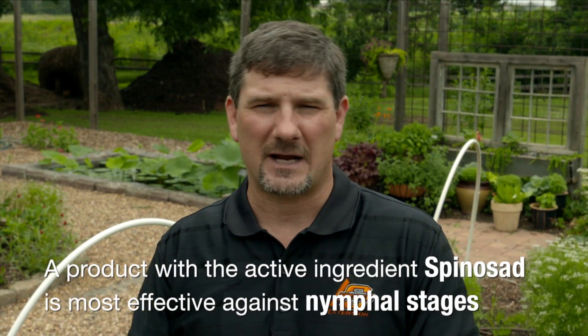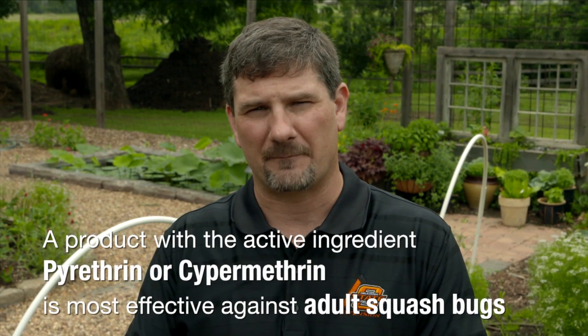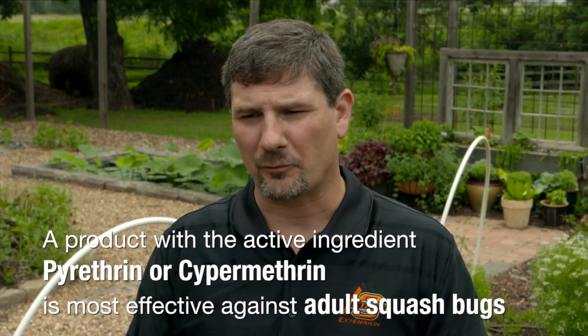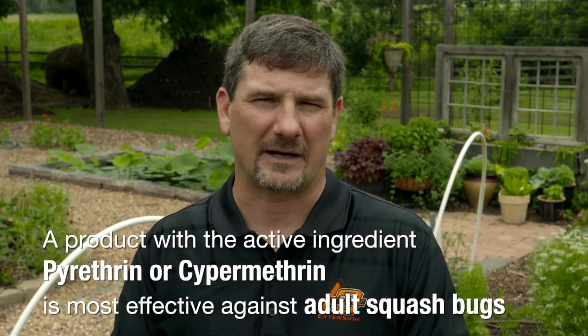Once they get to the adult stage, we have to resort to some other chemicals. Typically, we're looking at active ingredients that include pyrethrins as well as cypermethrin, so some of the pyrethroid-based insecticides.